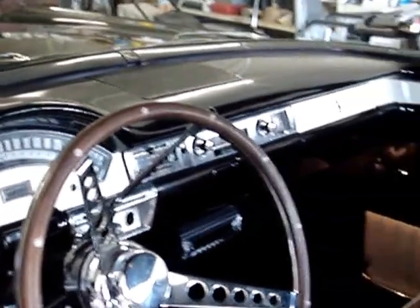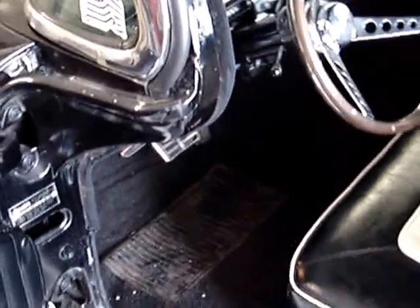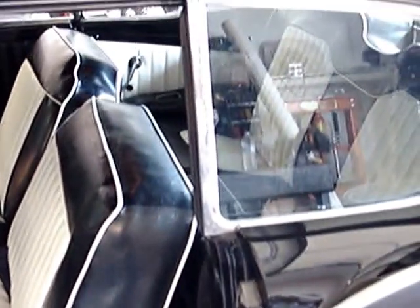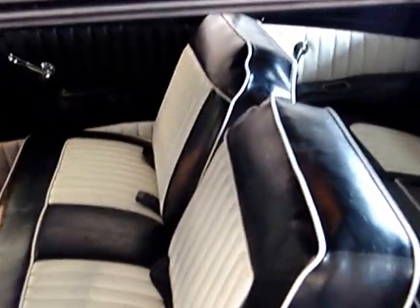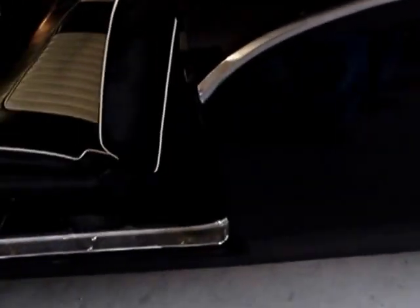Just check it out, see what you like about it and ask questions. There are receipts for everything done to it - receipts for everything: engine, transmission, interior, paint, body, everything. There's a sack full of receipts over the period of time.